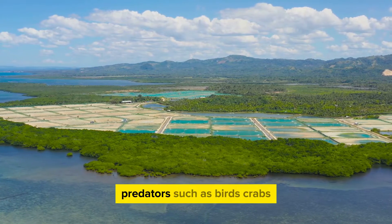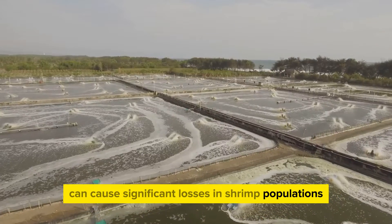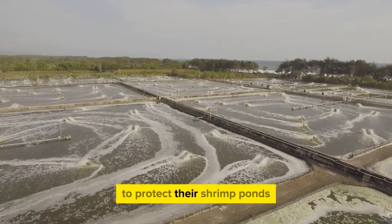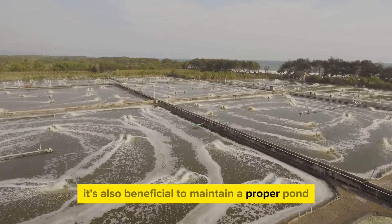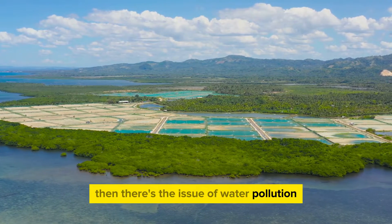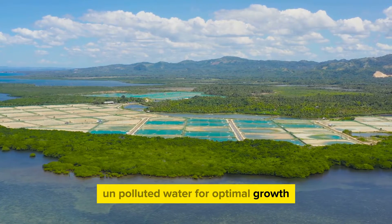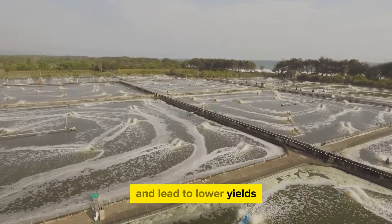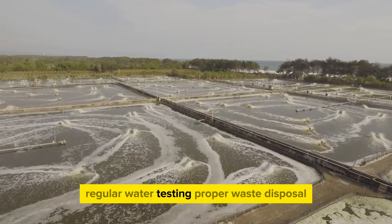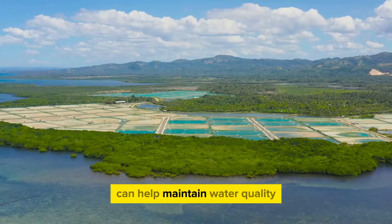Next, we have predators. Birds, crabs, and larger fish can cause significant losses in shrimp populations. Farmers often use nets or covers to protect their shrimp ponds, and it's also beneficial to maintain a proper pond environment that doesn't attract these predators. Then there's water pollution — shrimp farming requires clean, unpolluted water for optimal growth, as pollutants can affect shrimp health and lead to lower yields. Regular water testing, proper waste disposal, and the use of biofilters to naturally clean the water can help maintain water quality.